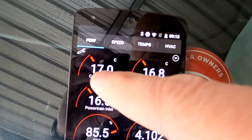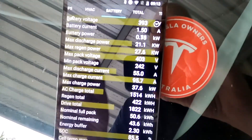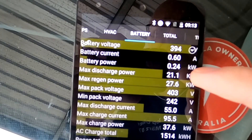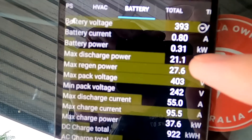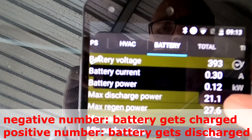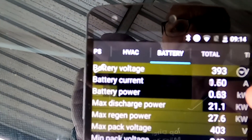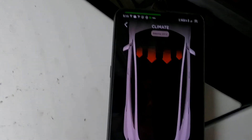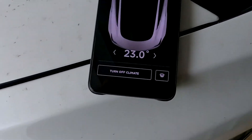Battery temperature is still 17 degrees, and the battery inlet is 17 as well — no additional heat to the battery. It seems there's additional power coming from the battery. It uses mainly 2 kilowatts from the grid now. The cabin has already warmed from 12 degrees to 23 degrees within about five minutes — not even that. That's insane.